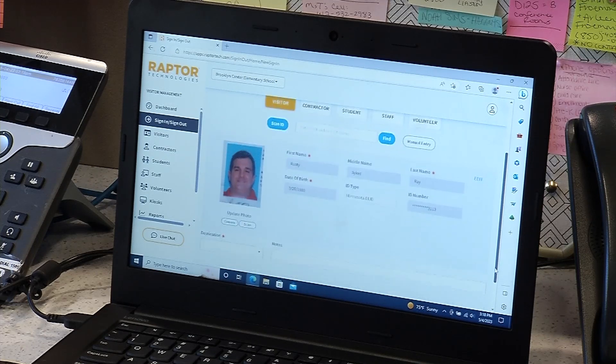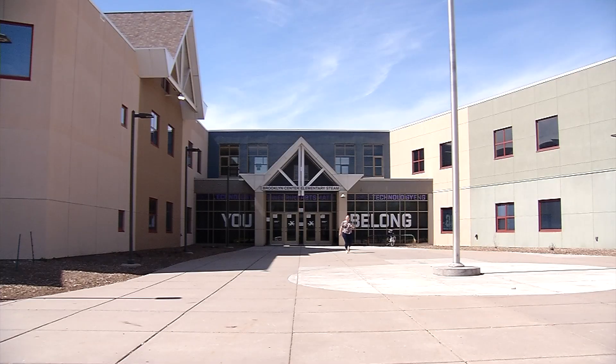Our goal is to ultimately know who is in our buildings, and so the goal would be that all adults are either wearing one of our ID badges or wearing these new stickers that come out of this technology system that we're using.